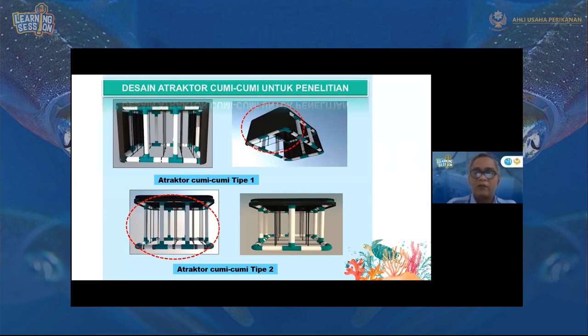Ini desain atraktor cumi-cumi, saya membuat dua jenis. Karena cumi-cumi lebih cenderung, lebih senang menempelkan telurnya di tempat yang remang-remang dan agak tertutup, maka ada yang tertutup yaitu tipe satu, dan agak terbuka yaitu tipe dua. Kalau tipe dua hanya terlindung dari cahaya matahari. Sedangkan tipe satu, selain terlindung dari cahaya matahari, juga terlindung dari arus dan agak gelap dari samping.